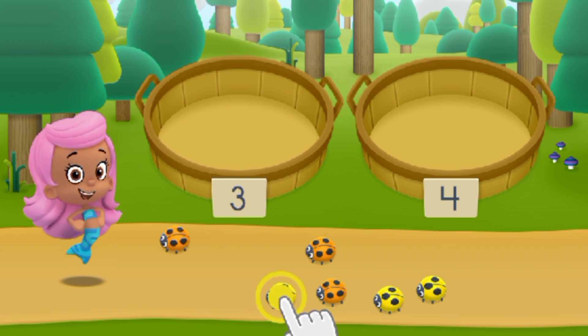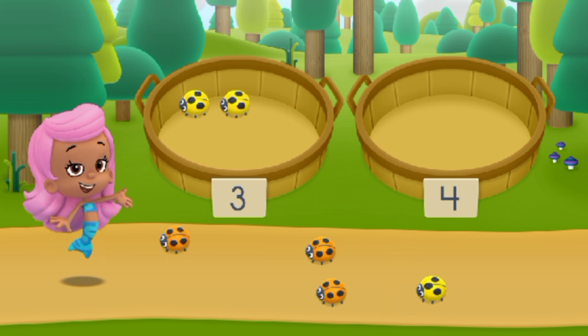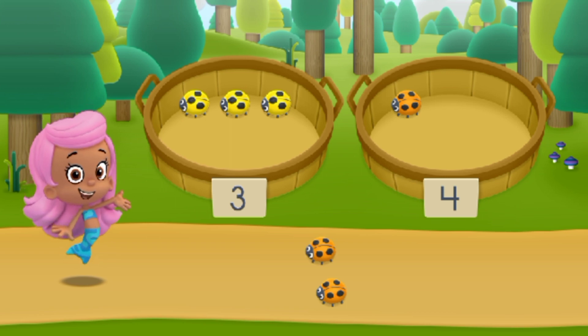Drag a nature item to the correct basket. Woohoo! You sorted everything into the correct baskets. We have five more spots to go. Let's start hiking.